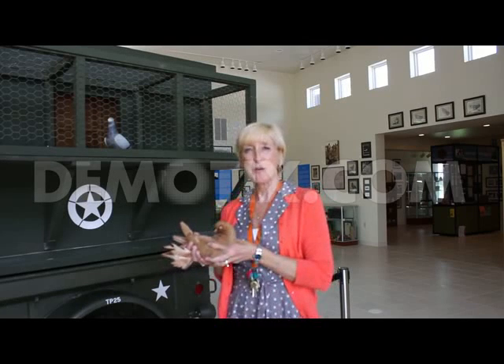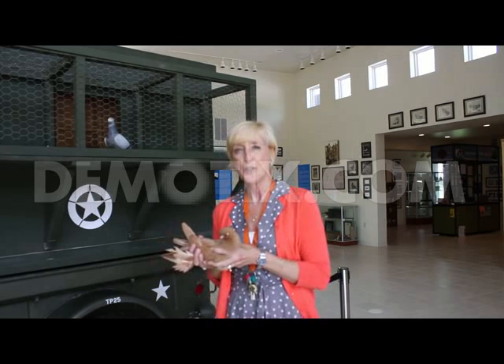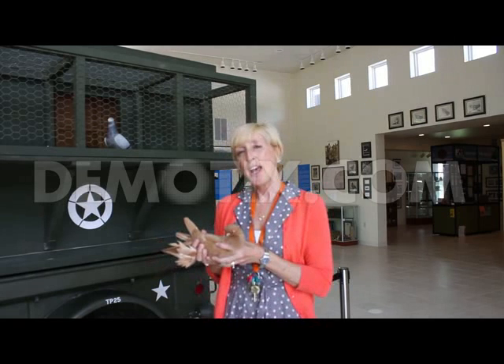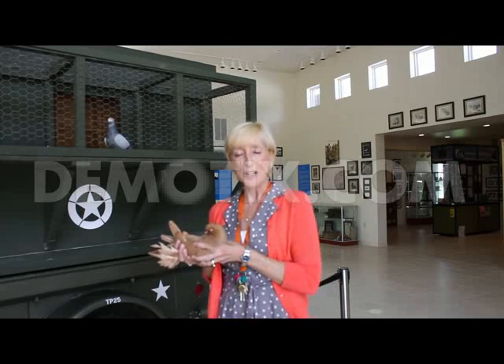Hi, I'm Laurie Montero. I'm the curator of the American Pigeon Museum and Library here at 2300 Northeast 63rd Street in Oklahoma City. Some of the things that you'll see in this museum are military memorabilia, racing club, and National Pigeon Association memorabilia.